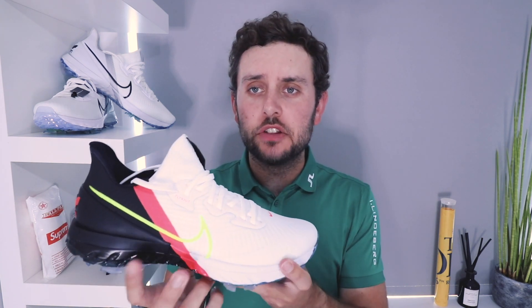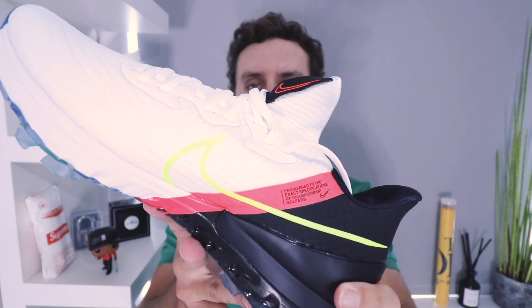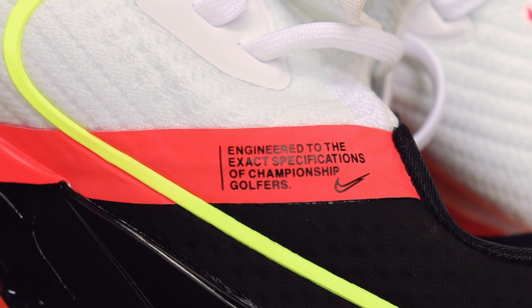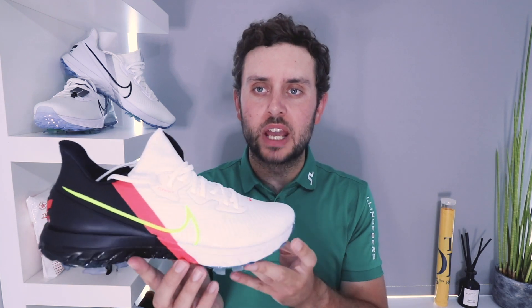There's one other detail on this shoe that I really like — other than the Volt-colored tick. It reads: 'Engineered to the exact specification of championship golfers.' This phrase has been seen on a couple of pairs of shoes from Nike, and I believe it signals that this is a signature shoe. It was first seen on the Air Jordan 1s — if you're a big sneakerhead, you'll know all about that. It's a really, really nice touch to have included it on a golf shoe. It basically says that this shoe here is crafted exactly how Brooks Koepka would have wanted it — which is a really, really nice touch.